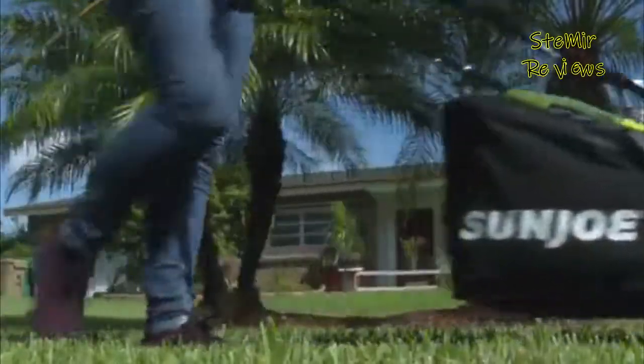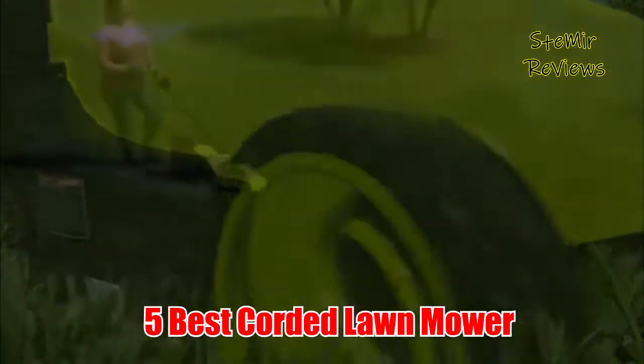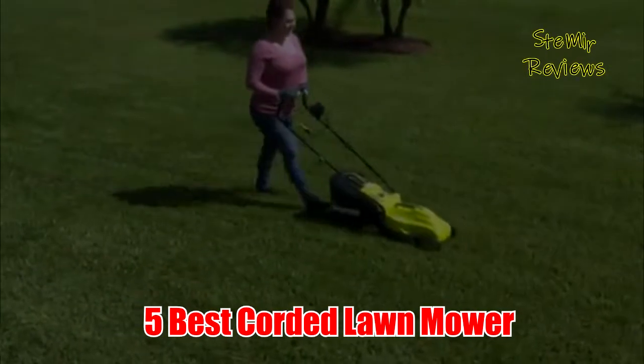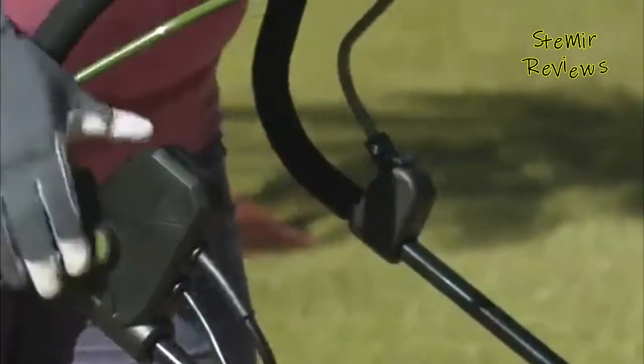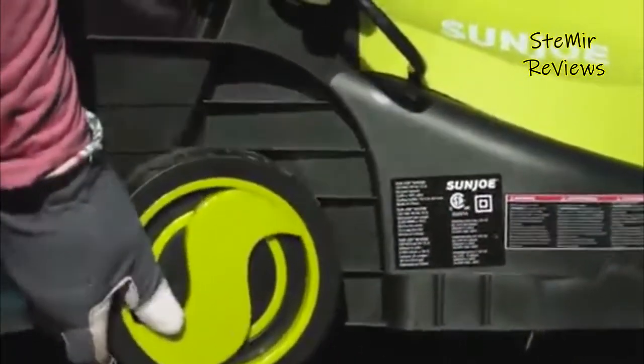Hi my friends and welcome back to my channel. In this video, I present you 5 Best Corded Lawn Mower 2022. Before you start, subscribe to the channel and press the like button to be up to date with all the news. Let's begin!